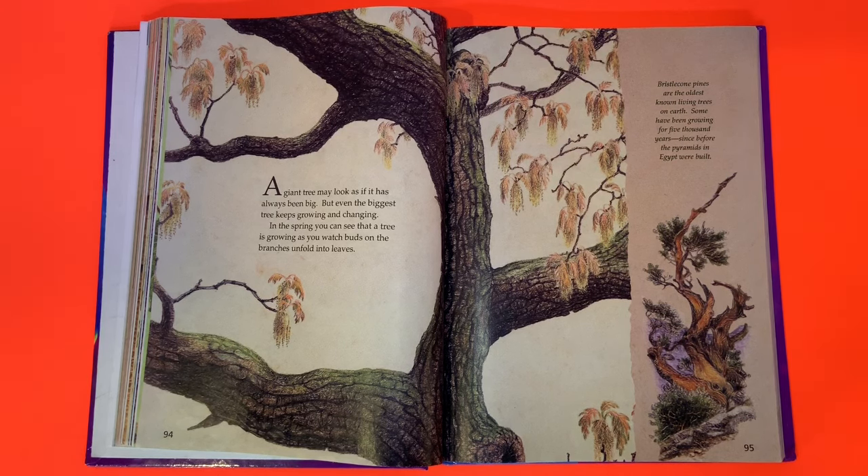Bristlecone pines are the oldest known living trees on earth. Some have been growing for 5,000 years — since before the pyramids in Egypt were built.